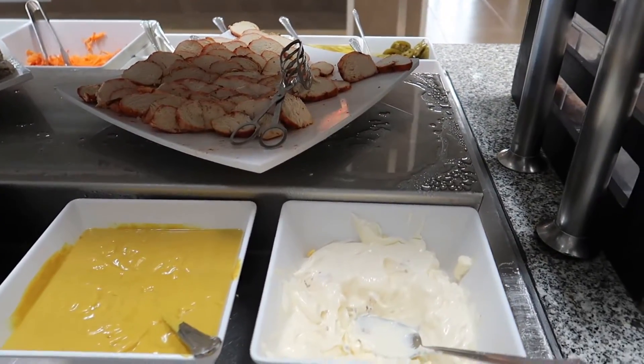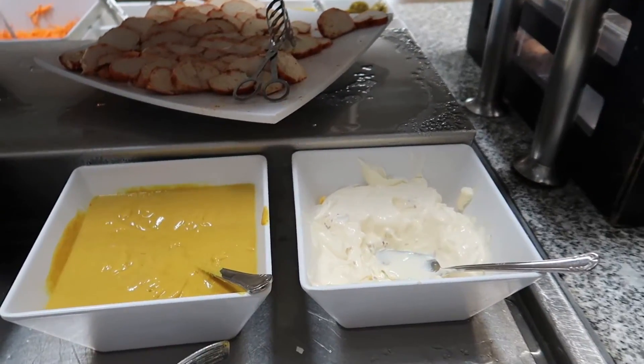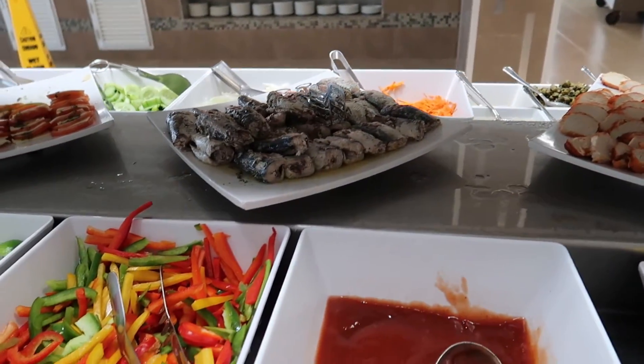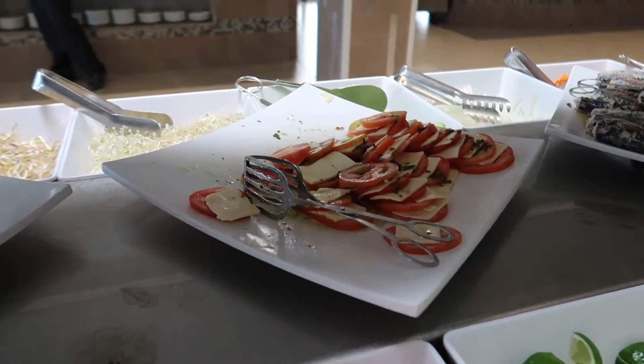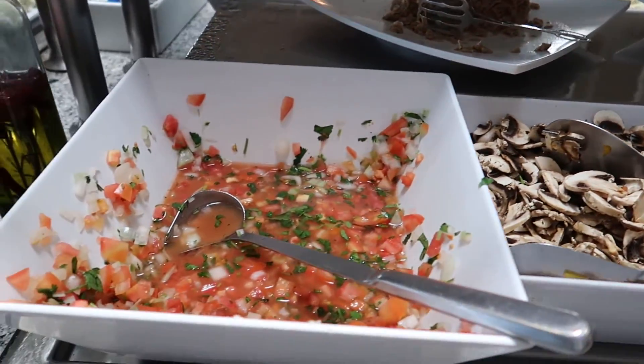And then lastly we've got some options for like a cold dish or cold salad. Some preserves here — I think this is mayonnaise and mustard. We've got some chicken, sardines, ketchup, peppers, limes, tomato, a caprese salad which looks really nice, some tuna, mushroom, and pico de gallo.